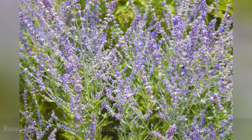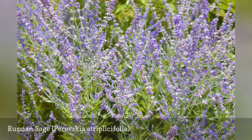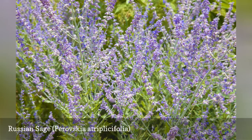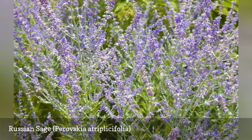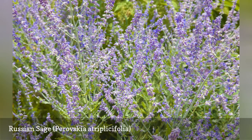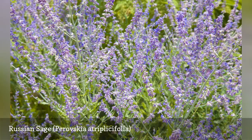Russian Sage has a delicate appearance, but it still offers some height at around 3 to 5 feet. The plant has excellent drought tolerance, and it flowers best in full sun. As a member of the mint family, Russian Sage spreads by runners. Pull up suckers early in the spring from areas where you don't want it.